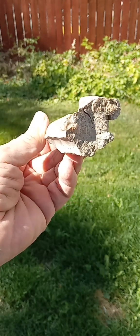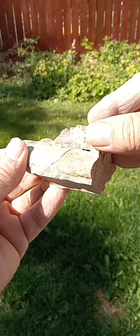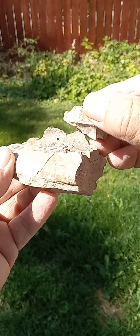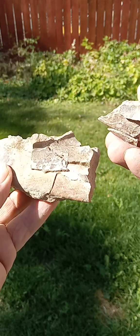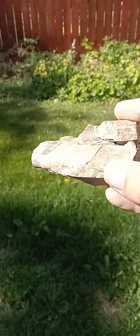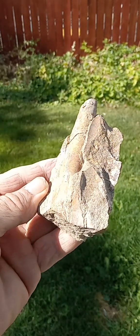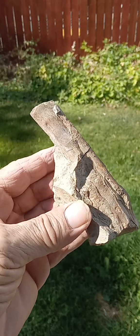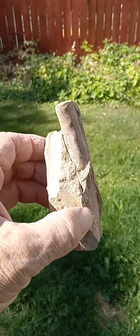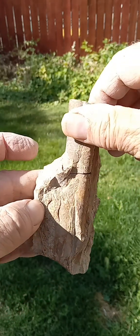Here's one that we dug out of the hillside — it's just becoming exposed. Here's another piece that was sitting on top of it, and this one right next to it. It's still embedded in the concretions they're coming out of.